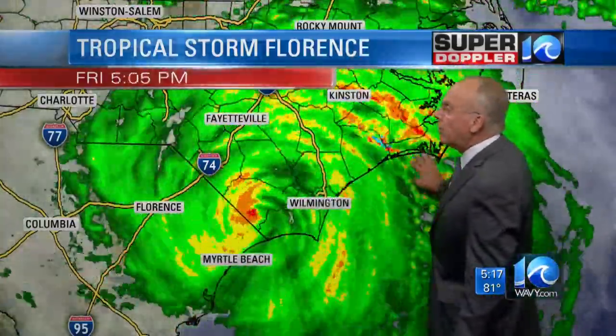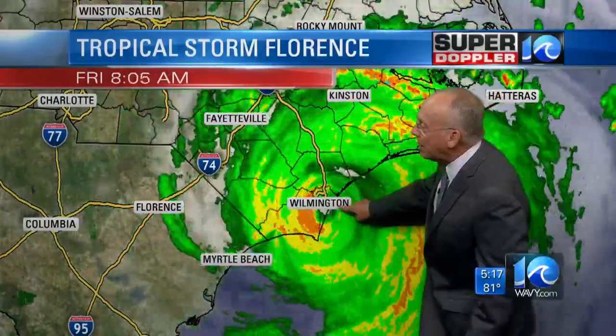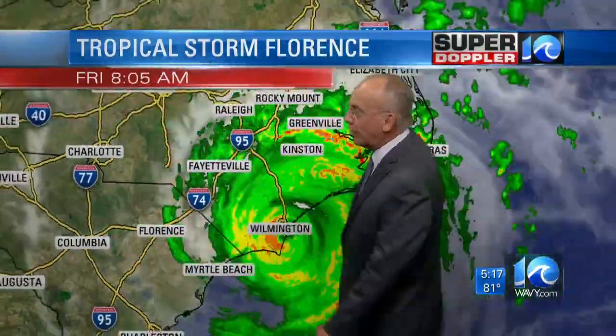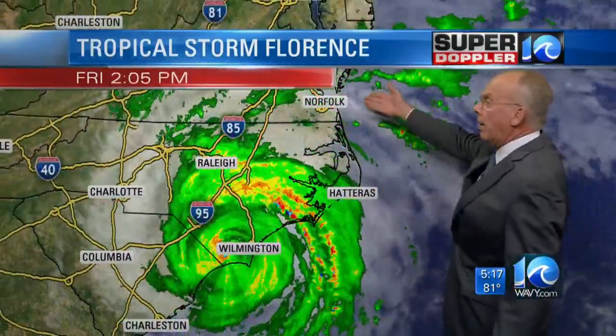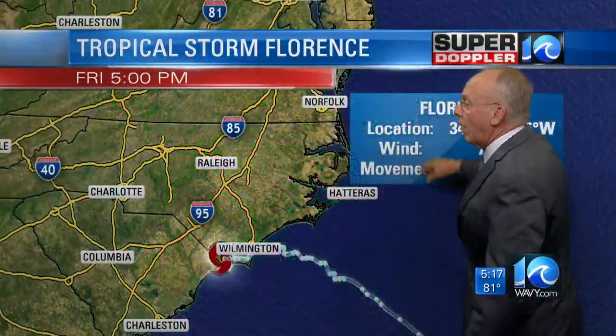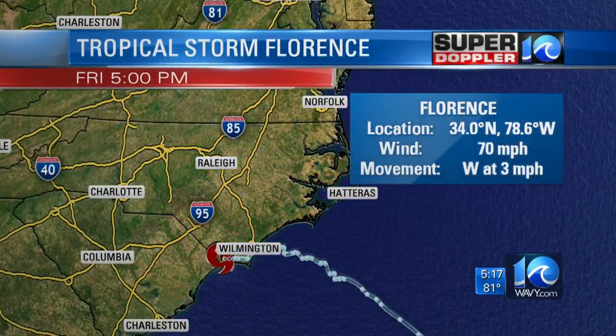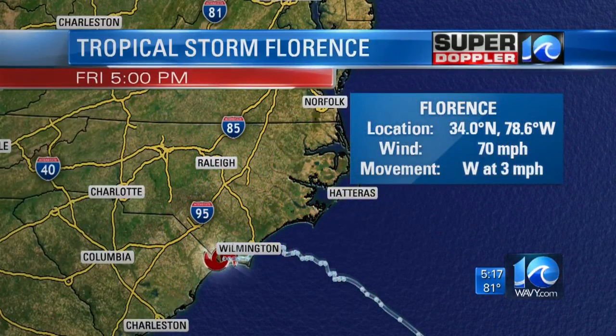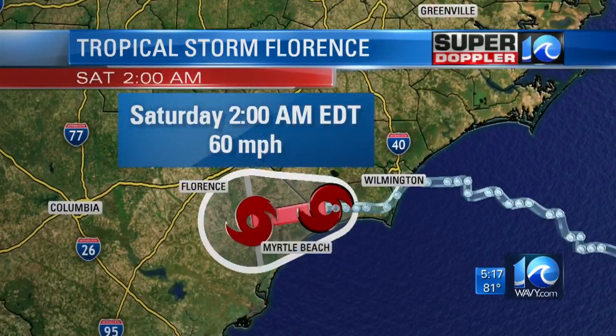Here's what's going on with the storm over the last 12 hours. You can see it making landfall at the Wrightsville Beach and Wilmington area, and now it's moving slowly westward at only about 3 miles an hour. It's barely under hurricane strength and will weaken only slowly as it stays very close to the coastline.